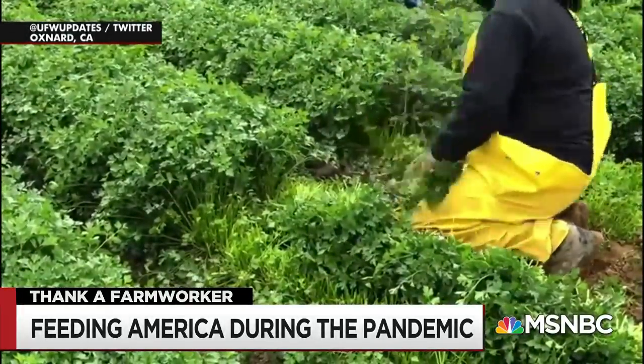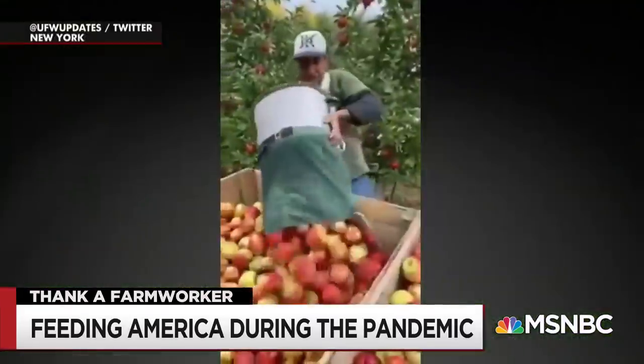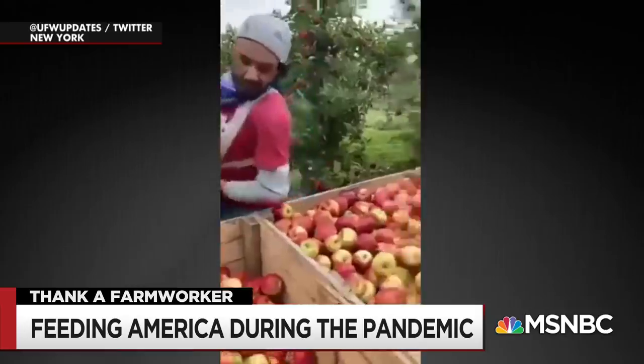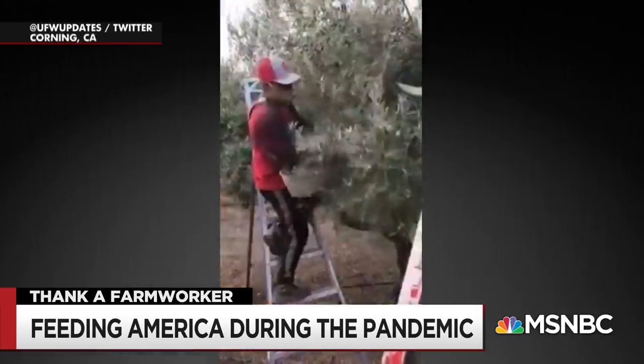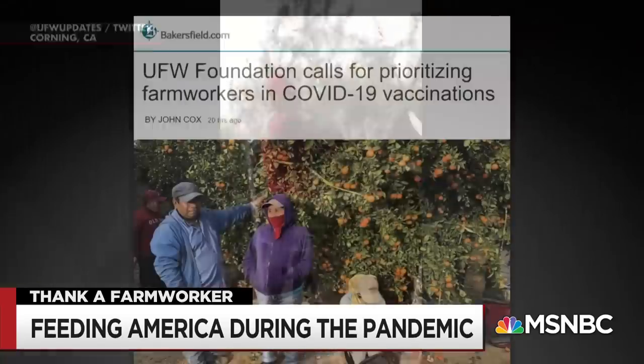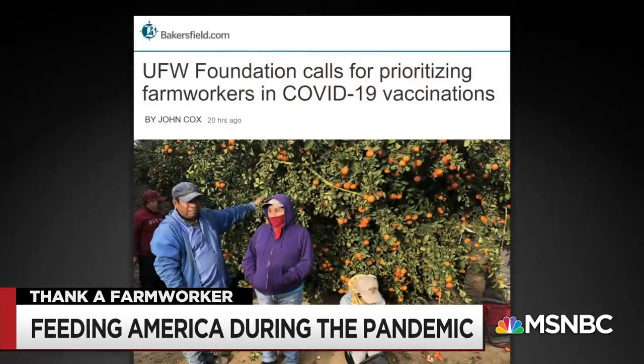As we start to plan for who gets first crack at a vaccine, keep these farm workers in mind. Much like meatpacking plant workers, they often have to go to work with minimal protections and low pay to gather food that we all eat. That's why there's a push for California to actually prioritize agricultural workers in the first round of vaccinations.